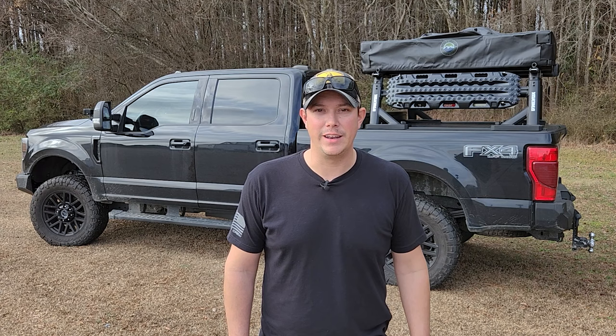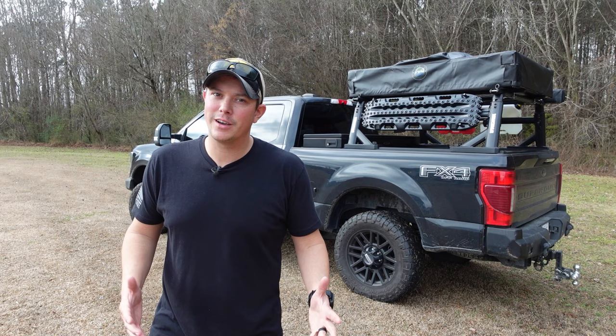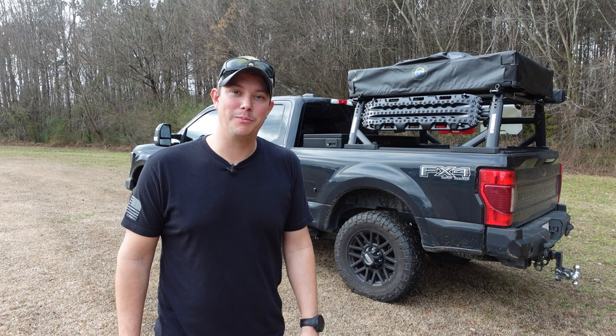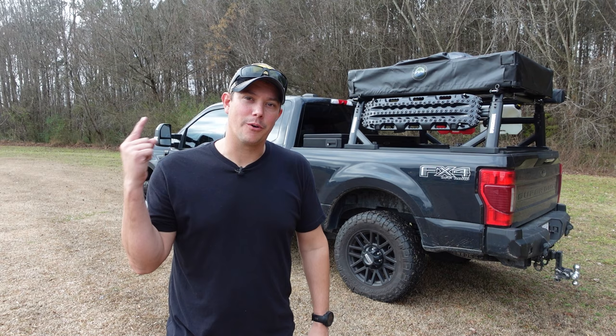Before we get into this, make sure you hit that subscribe button, the notification bell, and give us a thumbs up. We're not going to spend too much time on each individual item — this is more of a show-and-tell to give you some ideas. And before you guys start commenting, yes, I know my truck is dirty. I do truck things with my truck and I wanted to show it as it normally is.